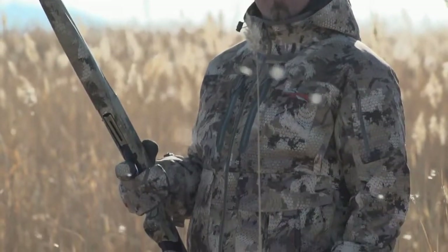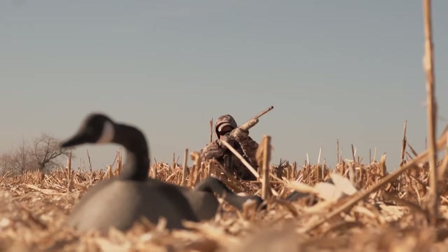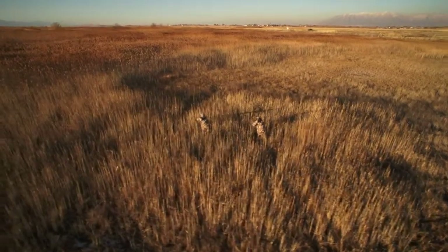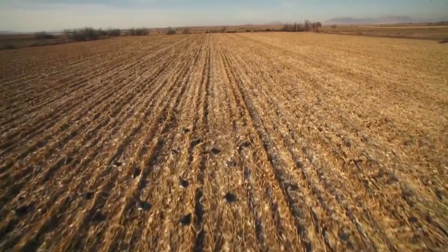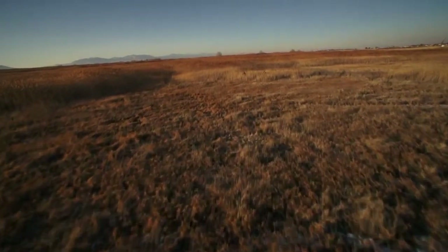Now, concealment experts, textile designers, and animal vision scientists have collaborated to create the first scientifically designed concealment pattern created around the way waterfowl view their environment. Join me as I take a look at what is literally a bird's eye view of the new Gore Optifade Concealment waterfowl pattern on this episode of The Science of Nothing.